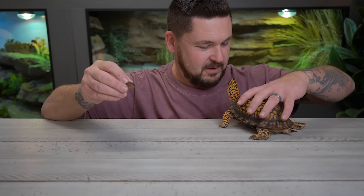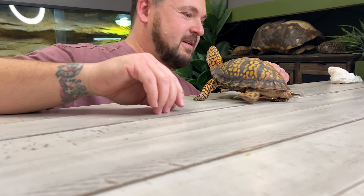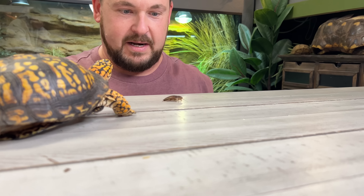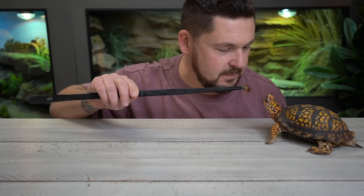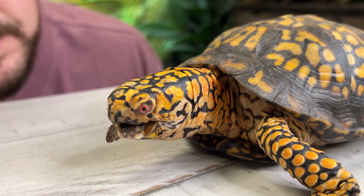Of course we've got to feed Otis. Dubia roaches — another great food source for box turtles, and he loves every minute of them.